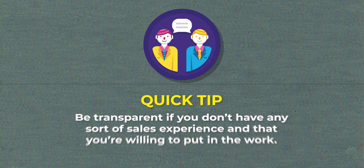One more quick tip: if you don't have sales experience or any experience at all, just be transparent about that. These companies are going to appreciate the transparency, and talking about how you're going to put in the work to make sure you see success will go a lot further than if you lie.